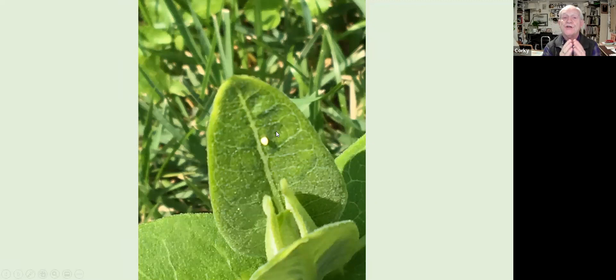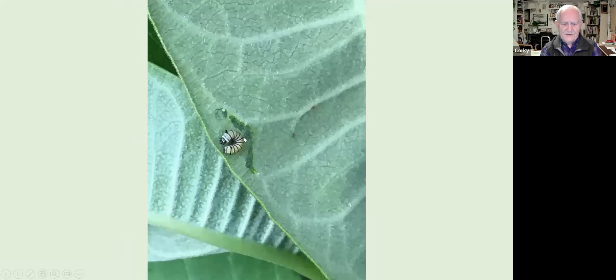The egg is very tiny — football-shaped and conical, about the size of a grain of salt to a small grain of rice. The caterpillar grows inside for three to five days before hatching at about a tenth of an inch long. The first thing the caterpillar does after chewing out of the egg is turn around and eat the egg case — the first nutrition it gets, and it also removes evidence of where it grew.